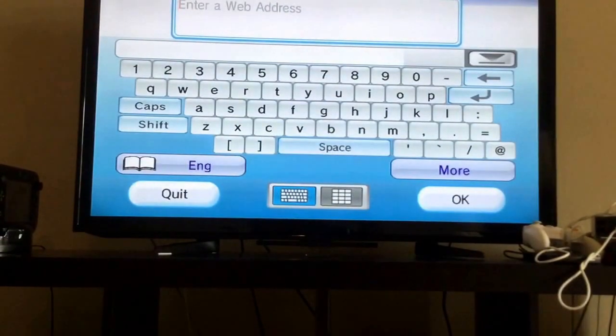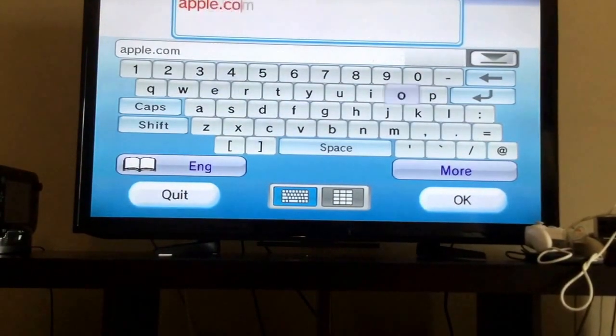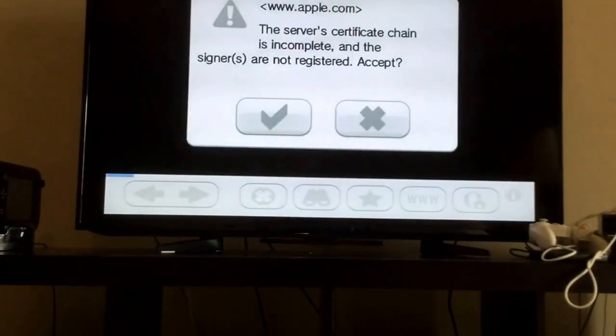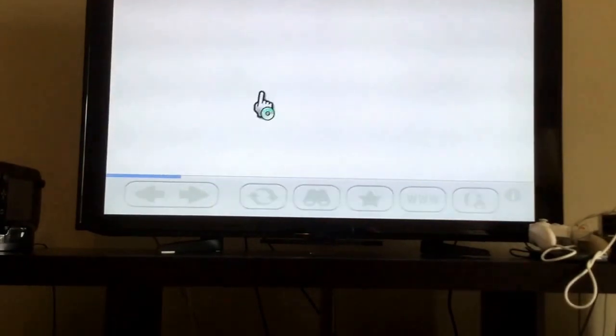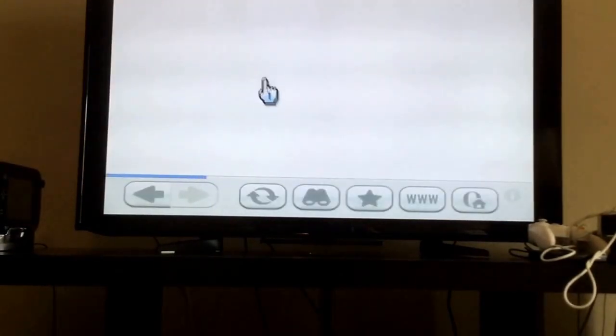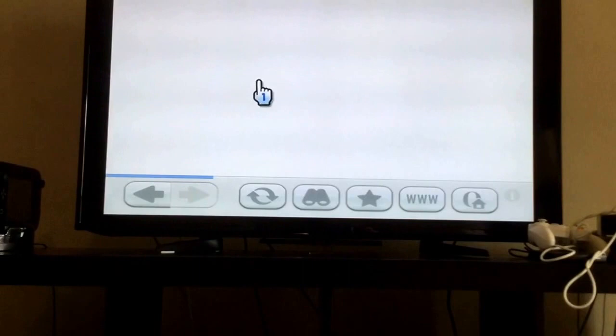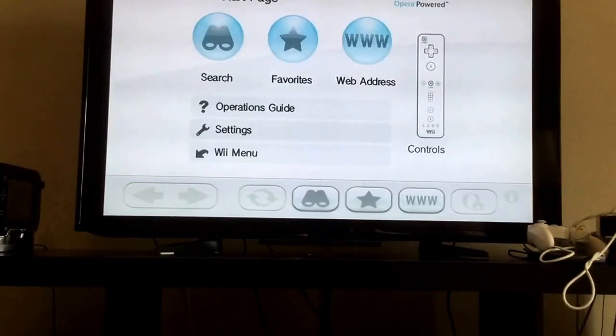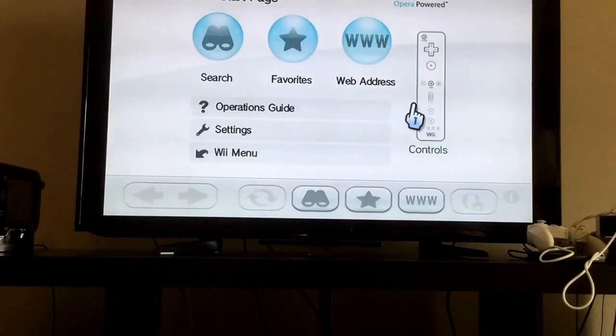Pretty sure this is a big... it's too Apple. I wonder what will happen. The Internet Channel crashed. So yeah, that's what happens sometimes on the Internet Channel — it's so annoying because it crashes.